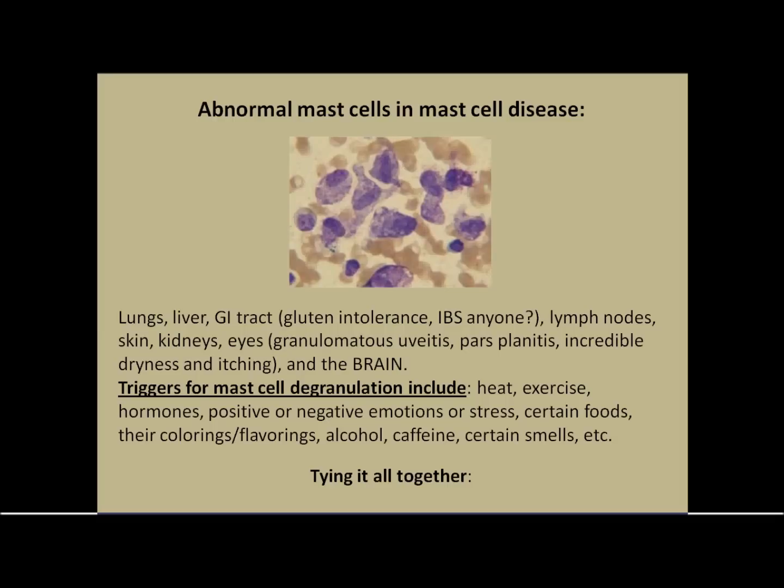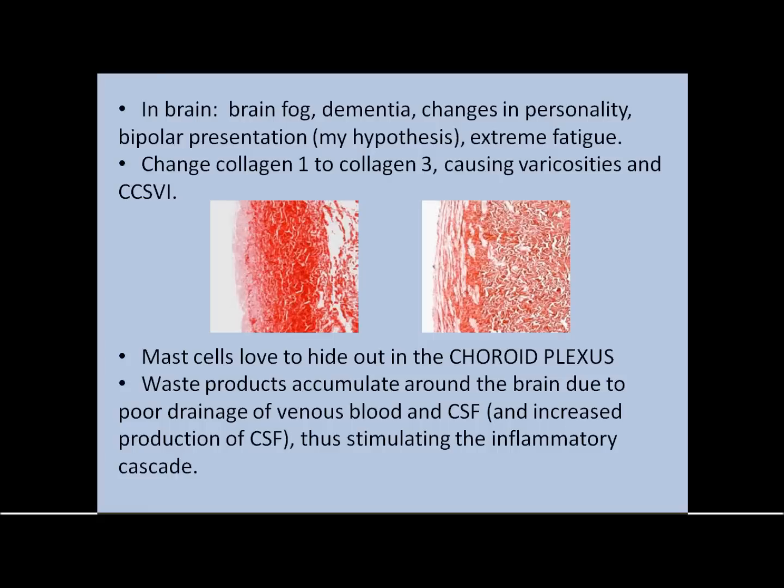Mast cells love to hide out in our organs: our lungs, livers, GI tract — gluten intolerance, IBS symptoms, absolutely. They go to the lymph nodes, the skin, kidneys, eyes, where we would see granuloma, uveitis, pars planitis, which is very common in multiple sclerosis, incredible dryness and itching, and they go into the brain. Triggers for mast cell degranulation overlap with quite a few triggers of multiple sclerosis: heat, exercise, hormones, positive or negative emotions or stress, certain foods or coloring flavors, alcohol, caffeine, certain smells, et cetera.